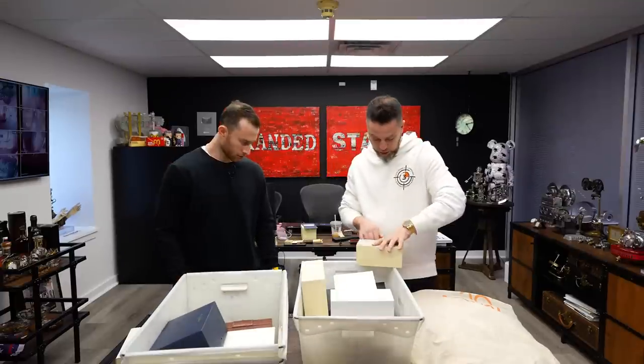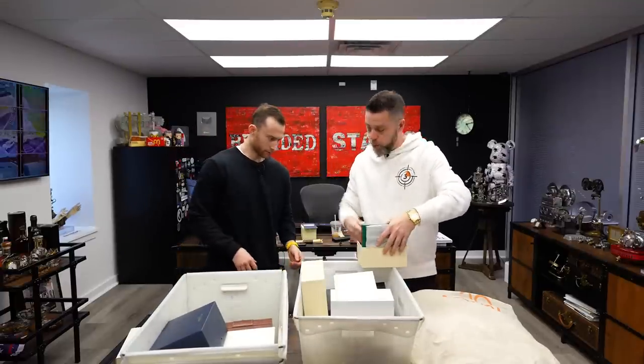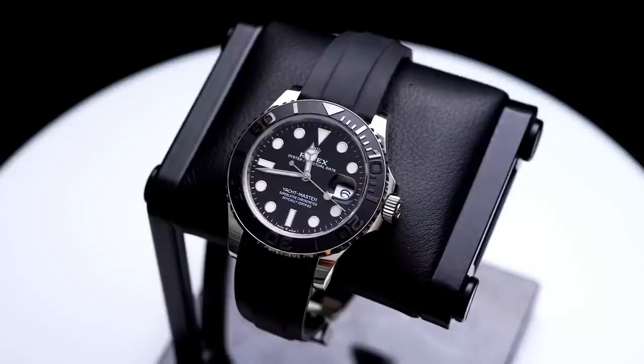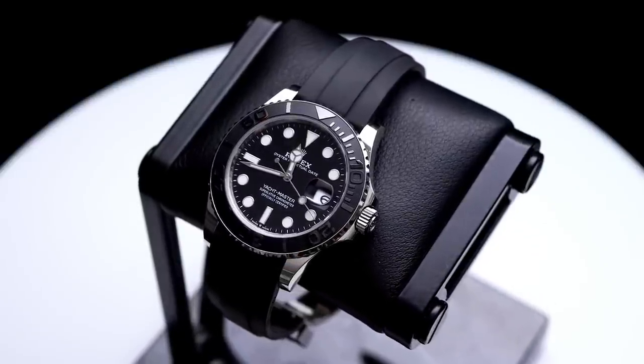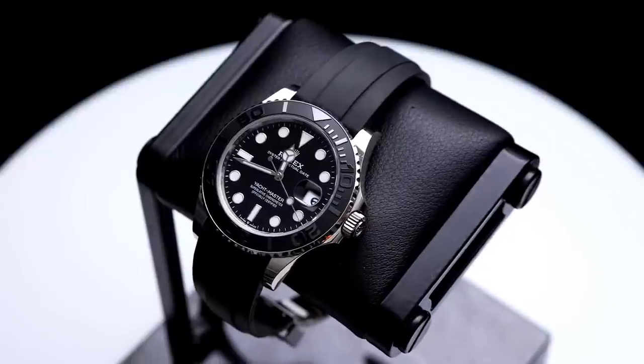Next we have another Rolex. Market price on this — it's one of those pieces right around retail. A 2022 used piece in this condition is right around $30,000 or more.